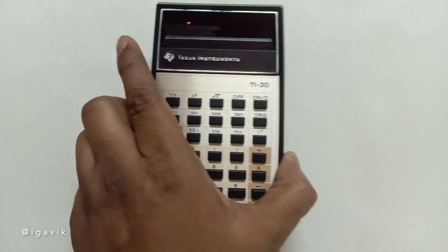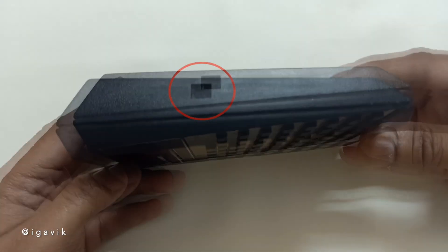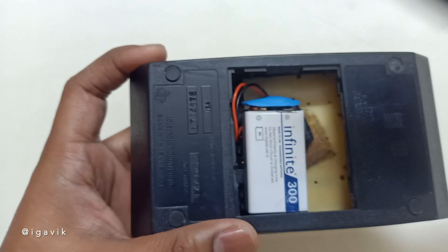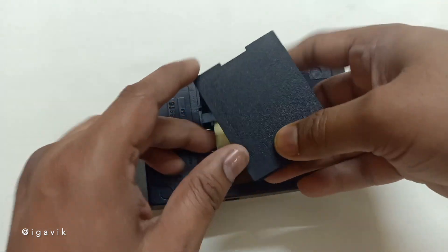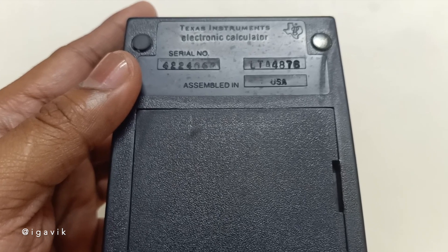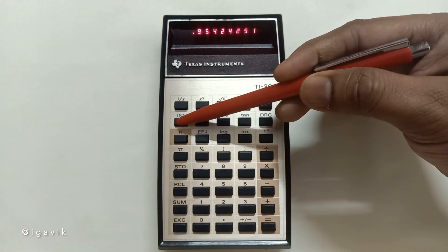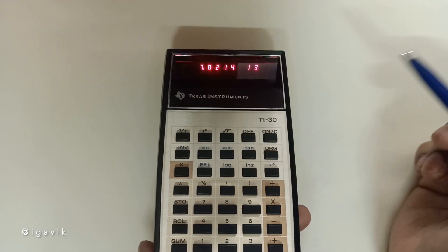Now let's take a closer look at the second calculator, the TI-30 scientific calculator. Notice the rectangular slot on the side — this was intended for charging if a rechargeable battery was used. However, this unit uses an ordinary 9-volt battery, introduced by Texas Instruments as a cost-saving option. The TI-30 was launched by Texas Instruments in 1976 and assembled in the United States. It supports basic scientific functions such as trigonometry, logarithms, exponents, and their inverses. It can display eight digits for both positive and negative integers, and for larger or smaller numbers it uses exponents.